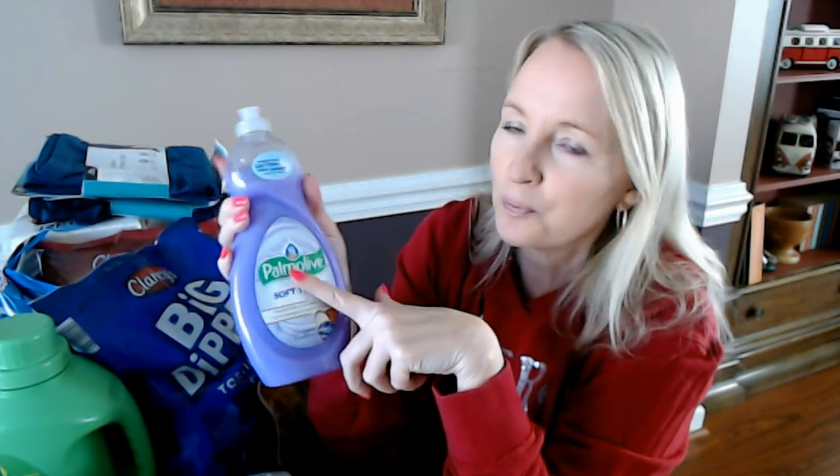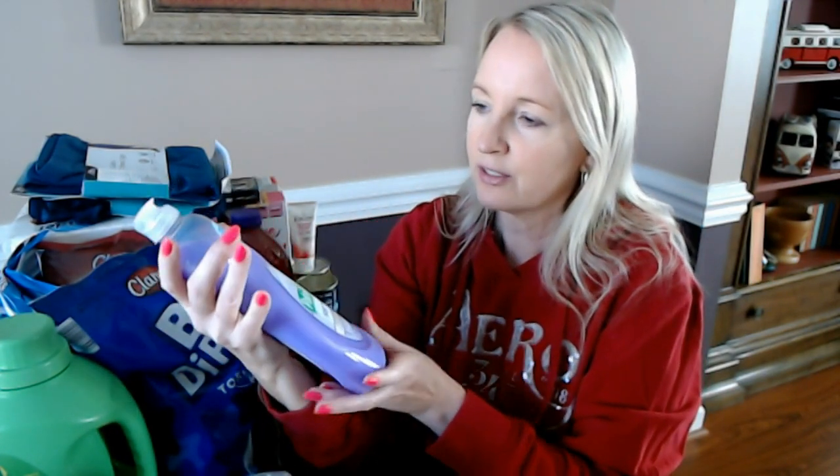Dawn also makes a green tea dishwashing liquid that I've wanted to try, but they've been out for about six months. There's still a spot for it on the shelf but they just don't have any — that was back in probably June or July. I really want to try it, but this Palmolive Soft Touch Ultra is what I'm using and I really love it. If you want to try it, you can get this 20-ounce size, or if you have a Dollar Tree nearby, they have the little bottles for a dollar, and even a little bottle lasts quite a while.